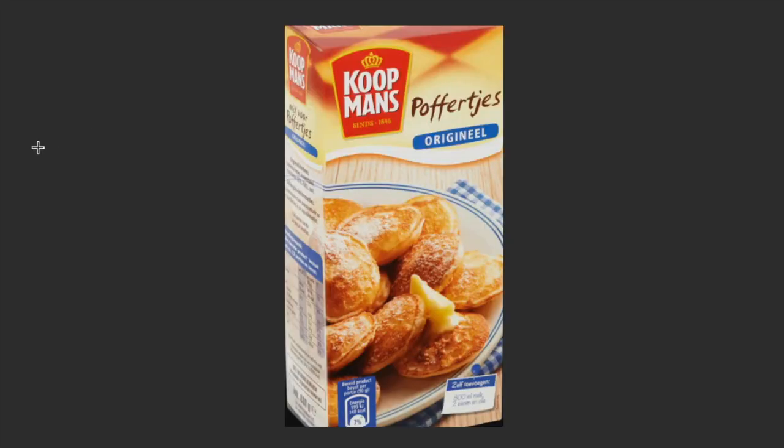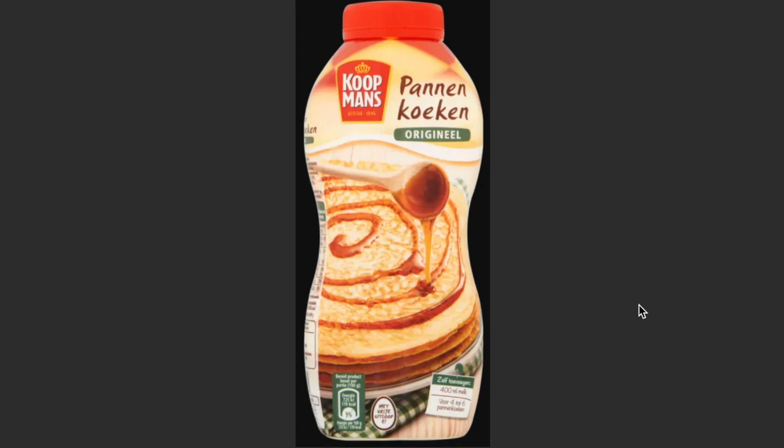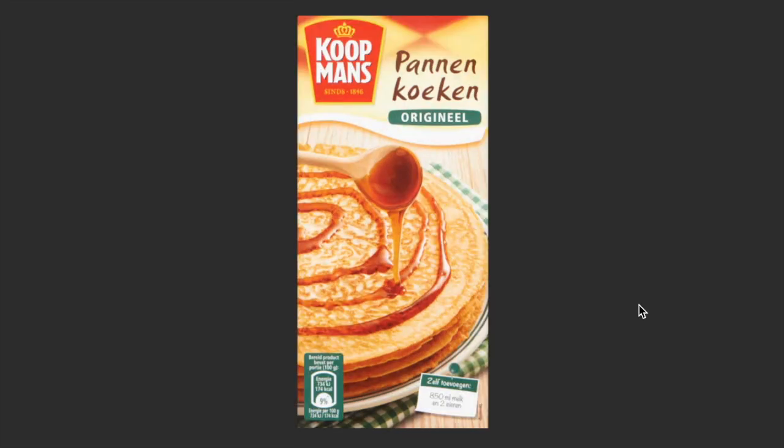One thing you can also find at food stalls is poffertjes. If you want to make these at home, you can buy packs at the supermarket. They are so, so soft — put some sugar on top with a piece of butter and you're good to go. You also have bigger pancakes, which I also recommend trying. You can make them yourself by adding milk and shaking, or use a package where you add milk and two eggs. Both are very good.